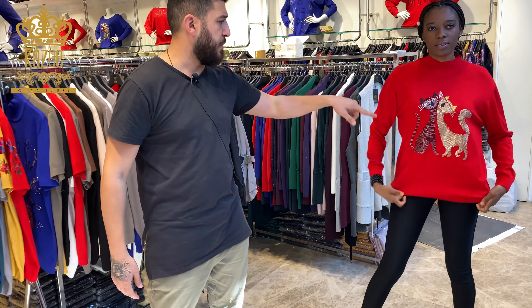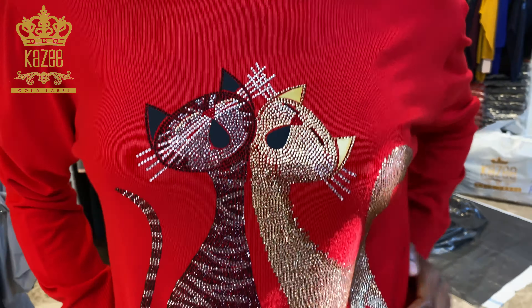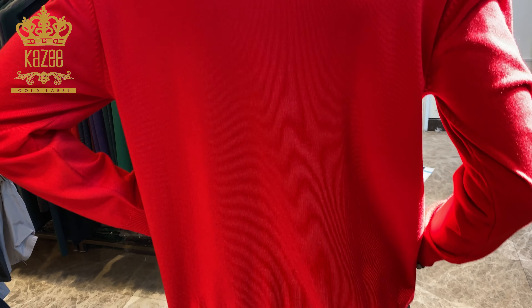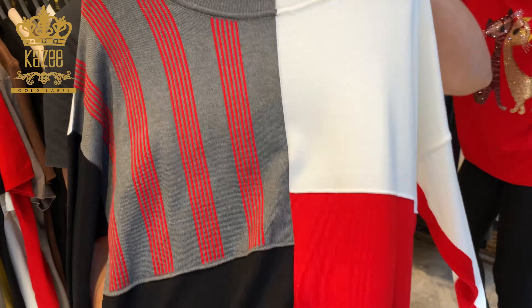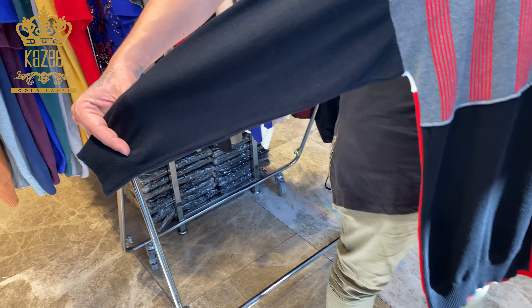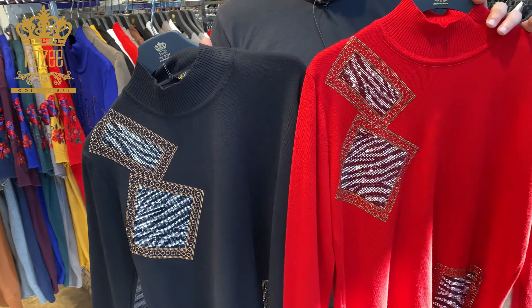I showed you this model — the cats with crystal stones, a perfect combination of colors between red, gold, and black. Very chic, very classy, very elegant — a classic cut. Sizes are large, X-large, double X-large, and we have a lot of colors. This color also is very beautiful, very classy, very chic. White neck, normal cut. I also have this model, newly integrated.